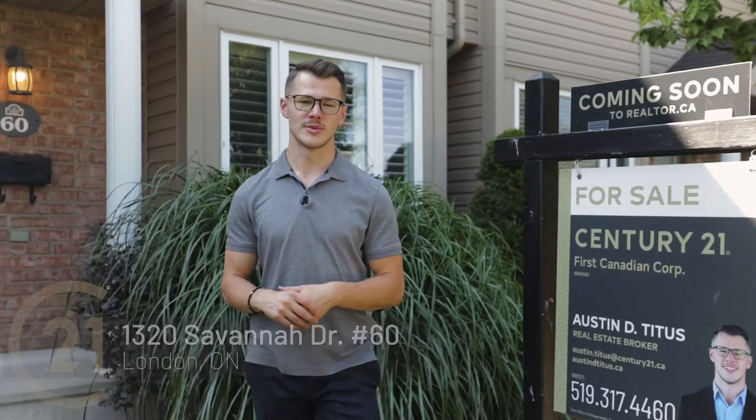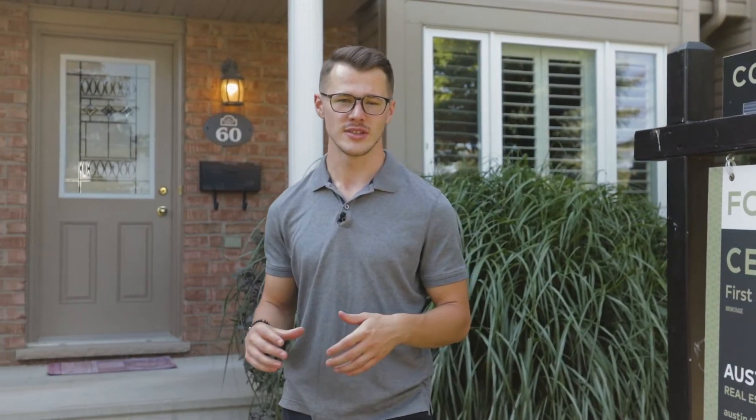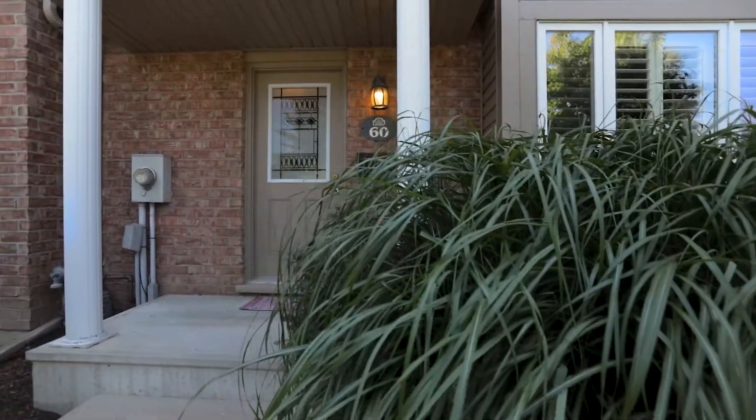Hi, my name is Austin Utaitis, real estate broker with Century 21 First Canadian Corporation, and today I'm on my newest listing at 1320 Savannah Drive, unit number 60. This 3 plus 1 bedroom, 3 bathroom townhome is located in the northeast of London and I'm excited to take you on a tour today.